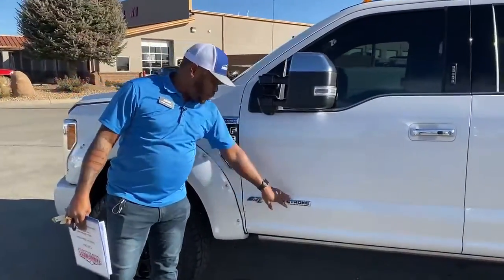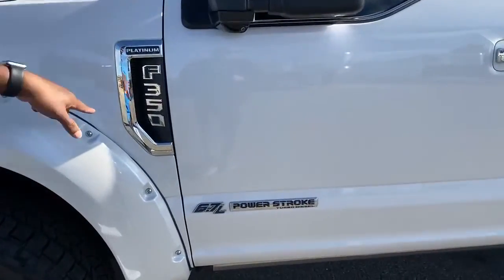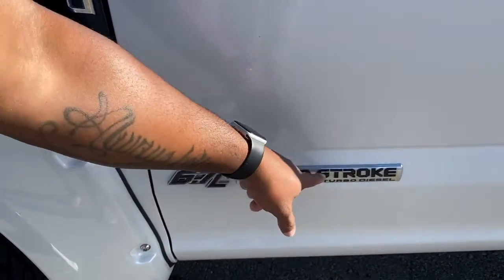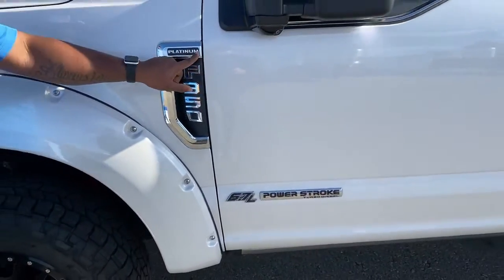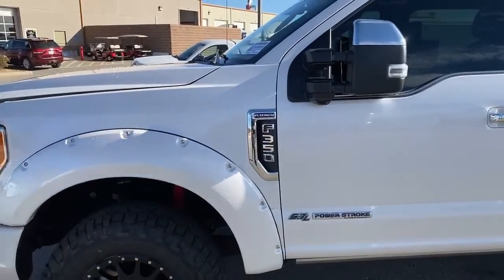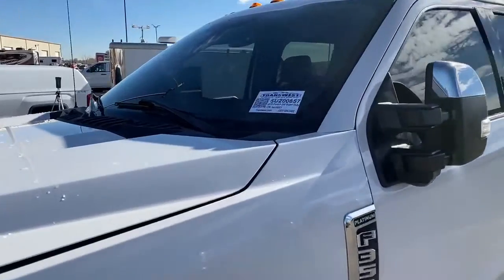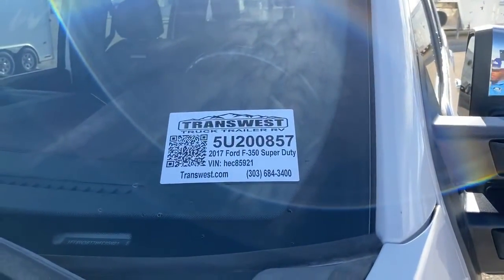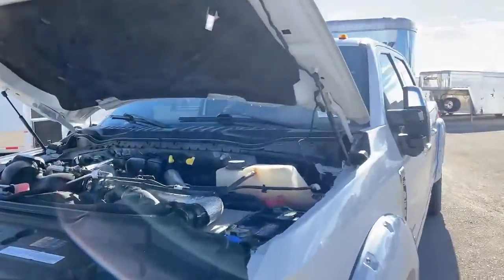Right now you can see there is a badge on the driver's door and it will be on the passenger door as well — it actually shows you what type of engine it has. It does have that 6.7-liter Power Stroke turbo diesel, and the badge on here shows you that it is a Platinum again, and it is the F-350. The stock number on this one is 5U200857.